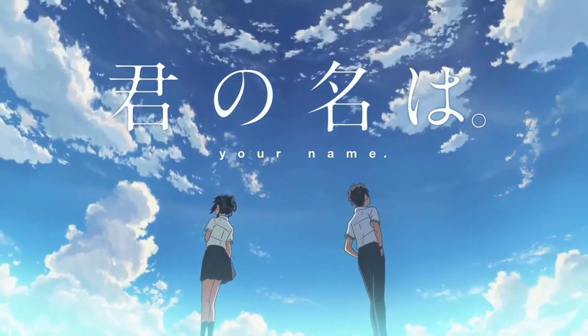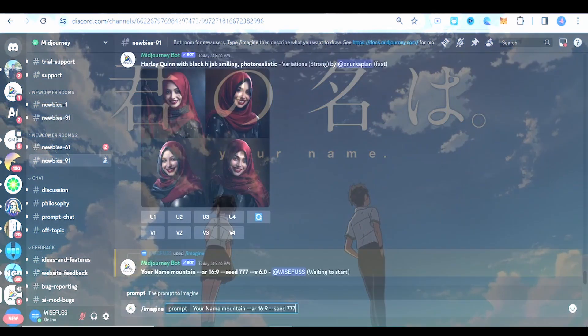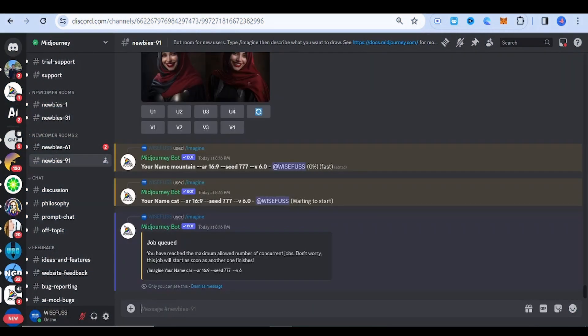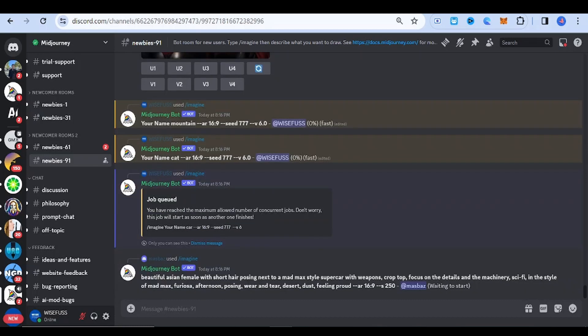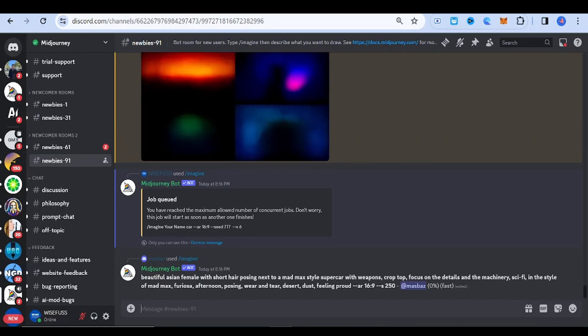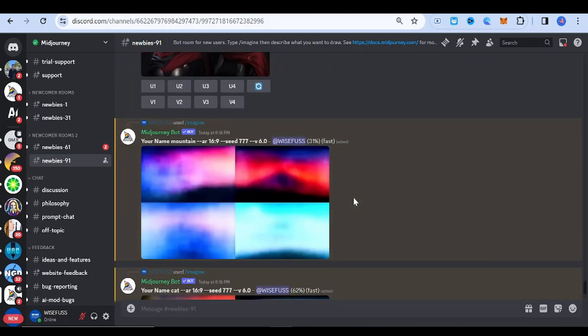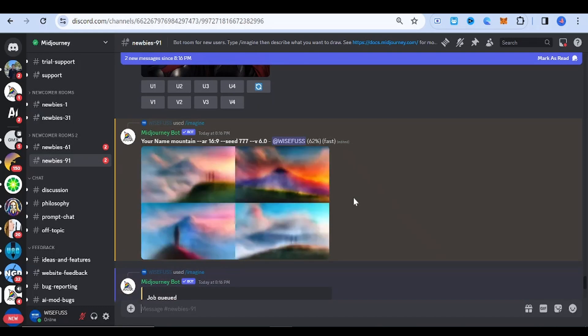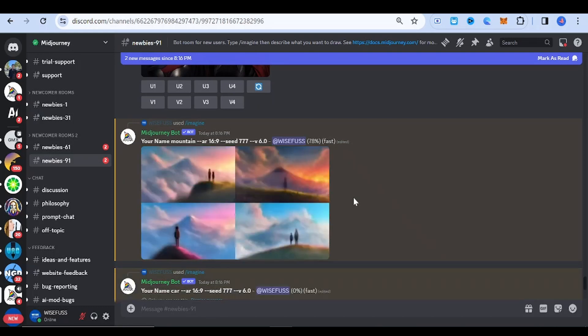Your Name. Known for its breathtaking animation and emotional storytelling, Your Name presents a mix of modern and traditional elements, featuring beautiful scenery and deep character connections.